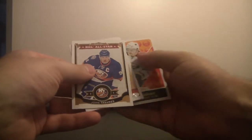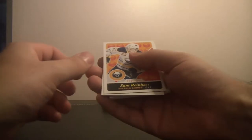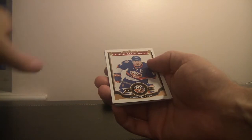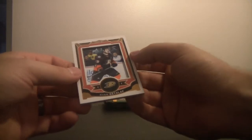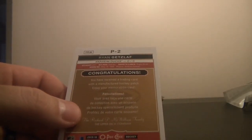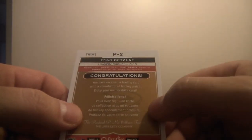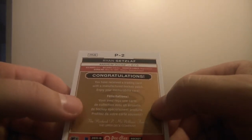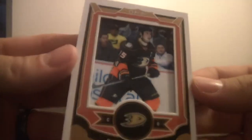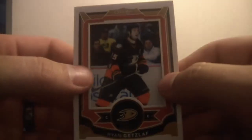We've got Sam Reinhardt for the Buffalo Sabres. We've got NHL All-Star John Tavares. And — oh, this is kind of cool — it's a Ryan Getzlaff card, a material of sorts. Congratulations, you have received a trading card with a manufactured hockey patch. Enjoy your memorabilia card. It's not numbered or anything, but very interesting looking.